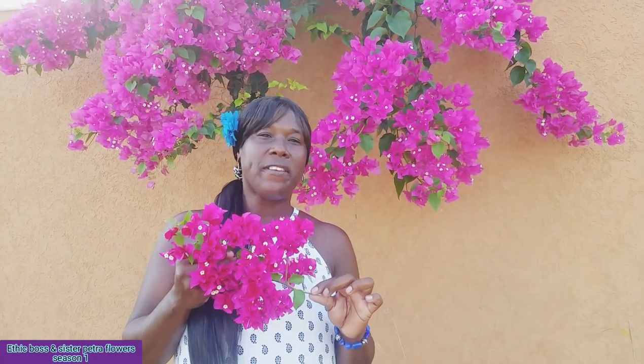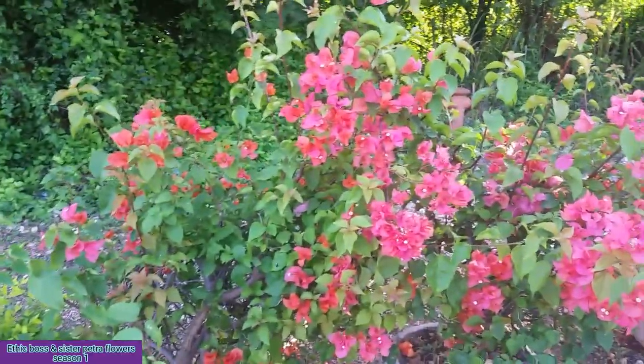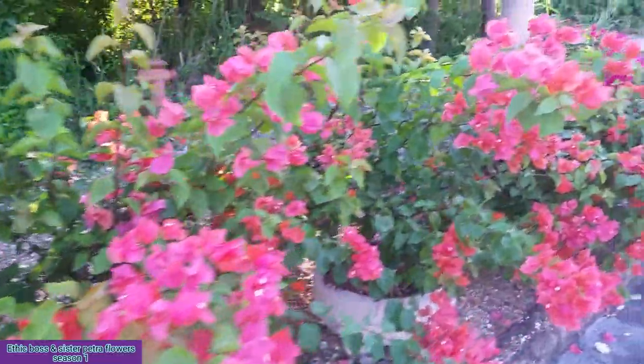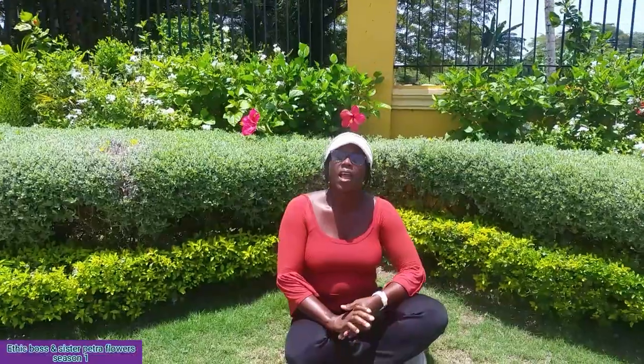So guys, this is the Bougainvillea. This plant is native to South America. I'm Sister Petra and you're watching Ethic Bar channel.